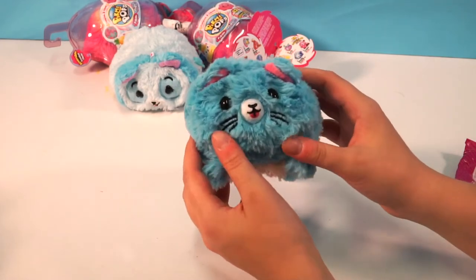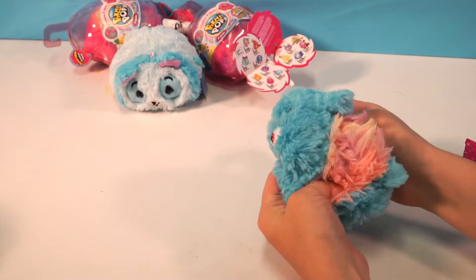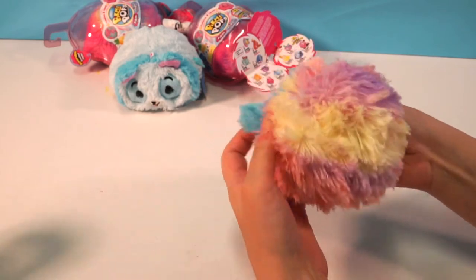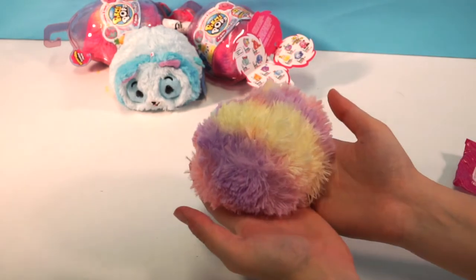They are very soft. That is one thing I love about this — they're very, very soft. I really like them. And they really turn in and out very easily. I love how it color changes back like that. It's amazing. They are so much fun.